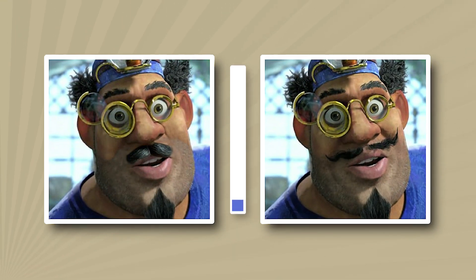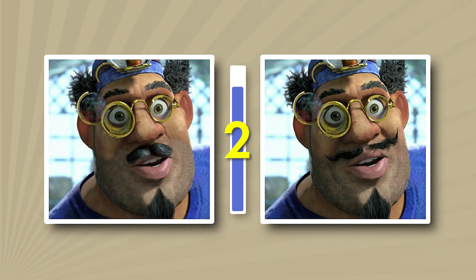Can you remember what kind of mustache this character had? And the correct answer is...